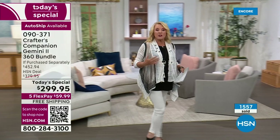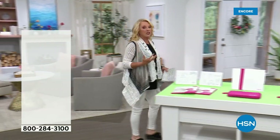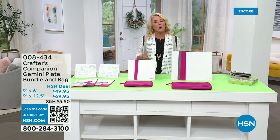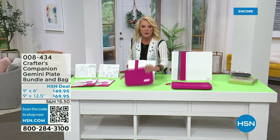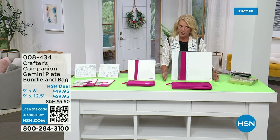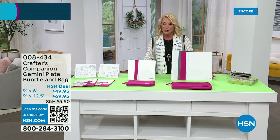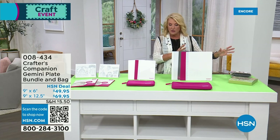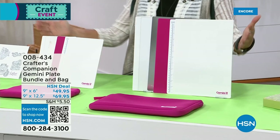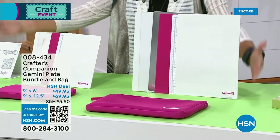Many of you are getting the extra plates. Remember, if you already have a Gemini, these new upgraded longer-lasting plates will go and work on your other Geminis. This is the junior section and, by the way, you get a cute little neoprene case to store them. And this is going to be your full size. They work with our today's special and they'll work with your old Geminis.